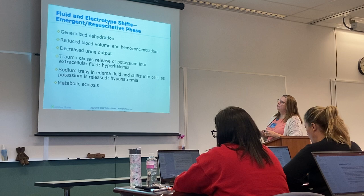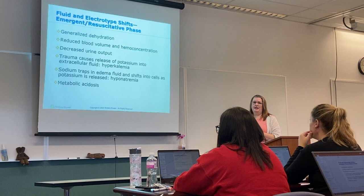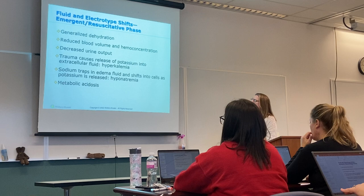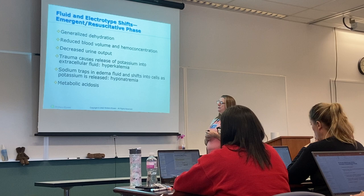Your patient is going to have generalized dehydration, reduced blood volume, and hemoconcentration — going back to that hematocrit, you'll see it start to climb because their blood is thick. Decreased urine output, and depending on how much trauma there was, you could end up with hyperkalemia. Sodium gets trapped in the edema, leading to hyponatremia. Your overall ABG will probably show metabolic acidosis.